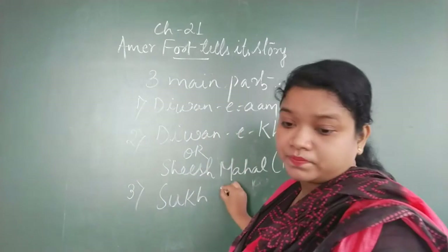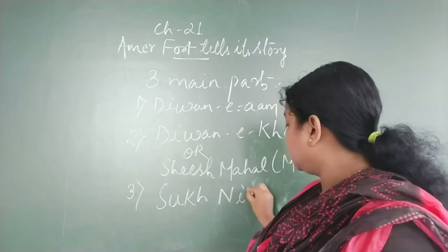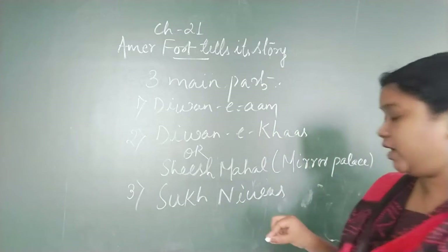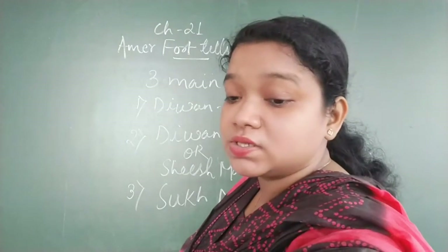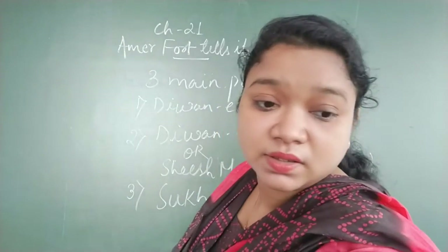Number three is Sukh Nivas. As the name suggests, Sukh Nivas means a resting place — the place of comfort where the king would relax.